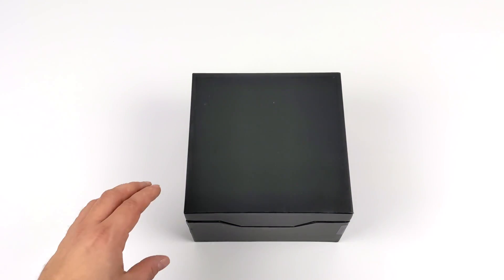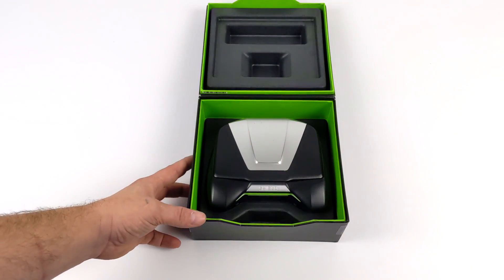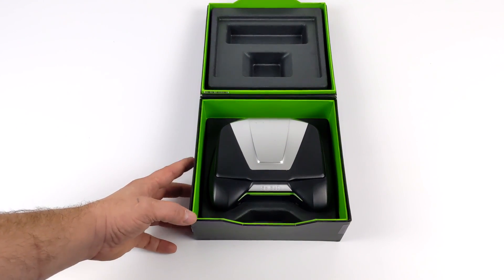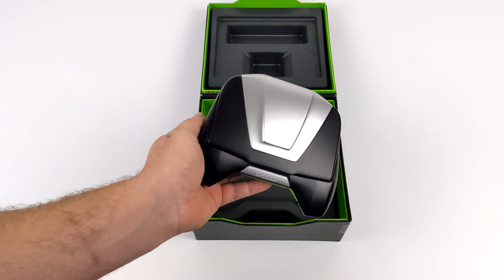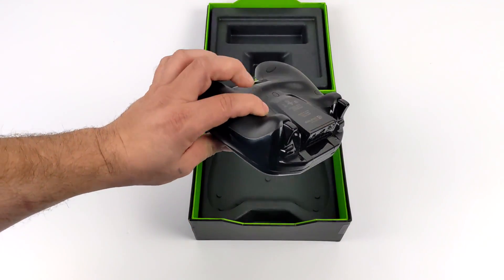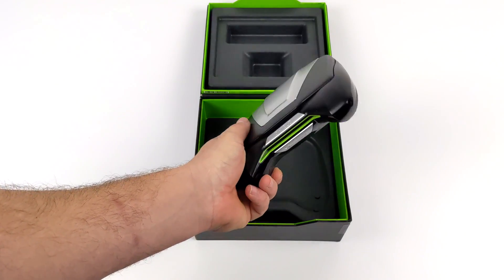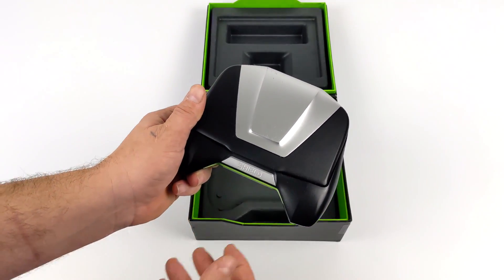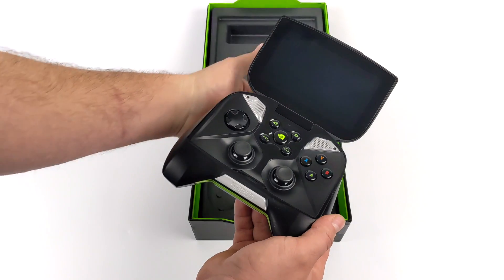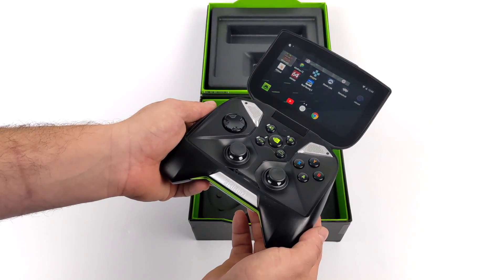Hey, what's going on guys, it's ETA Prime back here again. Today we're going to be taking a look at the Nvidia Shield Portable and see if it's still usable in 2021. I never got a chance to get my hands on one when this was released, and by the way, this was released in 2013, so as of making this video it's around seven years old. When this thing was released it was one of the most powerful Android devices on the market, and this kind of kick-started the Android-powered gaming handheld scene. A lot of people went straight to emulation with this, and at the time it was a really nice device for that — it would run basically anything on the Android app market. But since then a lot of new stuff has been released, and I really wanted to see how this thing performs.